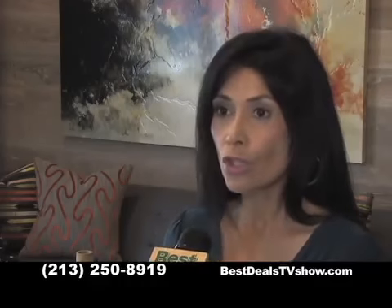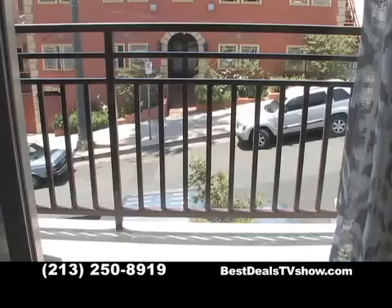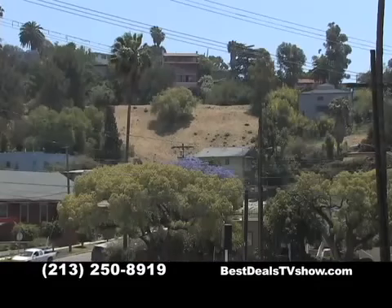For those commuting from Burbank, Glendale, and Pasadena, we're freeway access close to the 2, the 5, the 101, the 134, and the 110 freeways. You'll enjoy striking contemporary architecture blended with the charming and hip Echo Park neighborhood, complete with its own art walk and unique eateries all within walking distance.